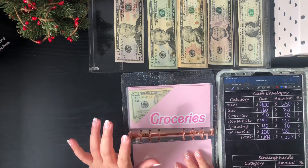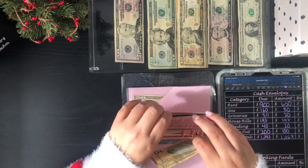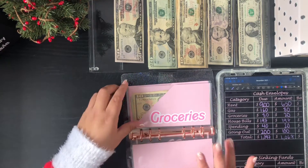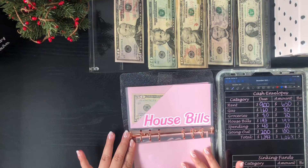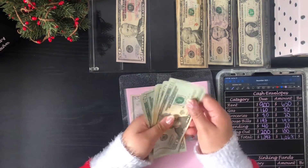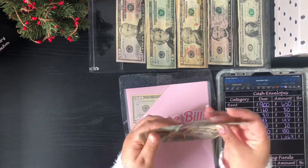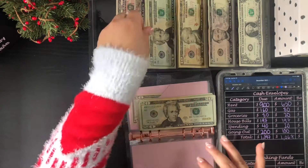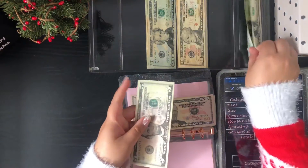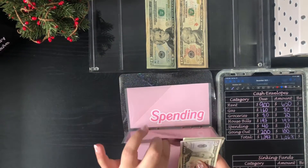For groceries we're only going to do $20. I actually split this into two. Originally I had down about $120 or so, but I didn't do a lot of grocery shopping this month — I don't even know if I'll use it, but I might just roll it over for next month. For house bills we are going to finish stuffing the $197. Counting it out: 20, 40, 60, 80, 120, 140, 150, 190, 195 — so $197 is going into the house bills envelope.